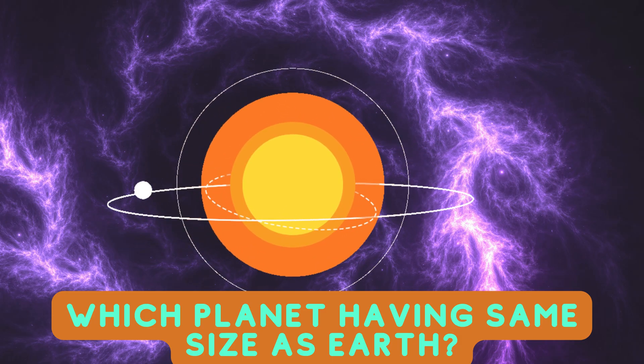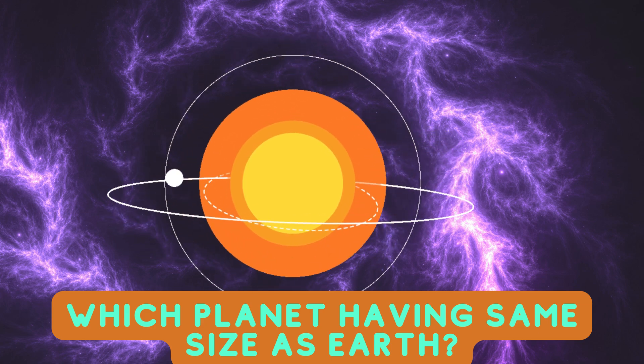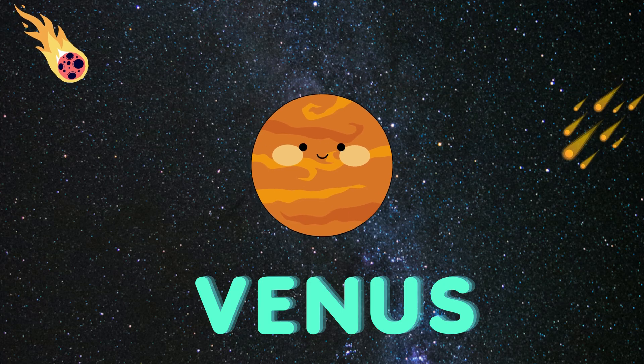Which planet is having the same size as Earth? Venus.